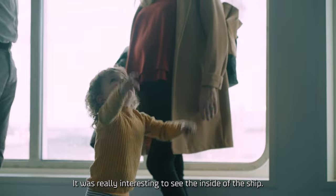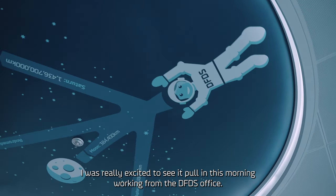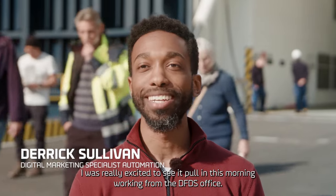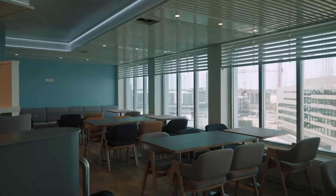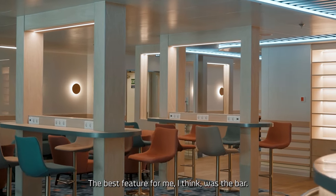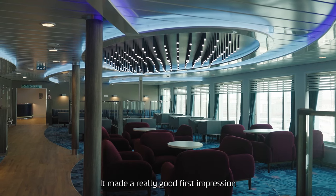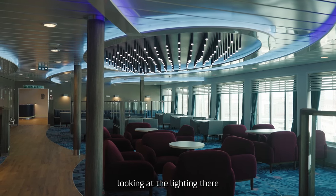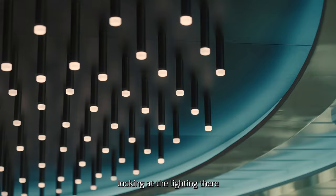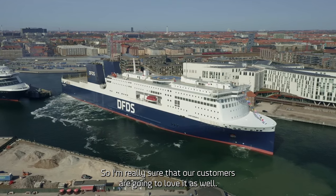It was really interesting to see the inside of the ship. I was really excited to see it pull in this morning, working from the DFDS office. The inside was very, very clean. The best feature for me was the bar — it made a really good first impression, looking at the lighting and imagining having a drink there with friends. I'm really sure that our customers are going to love it as well.